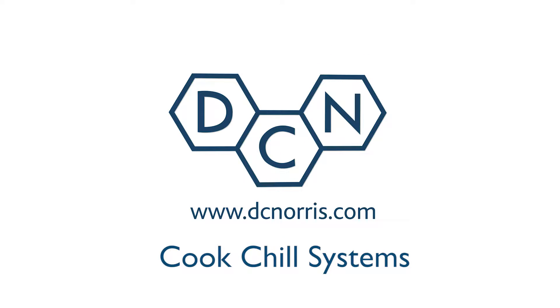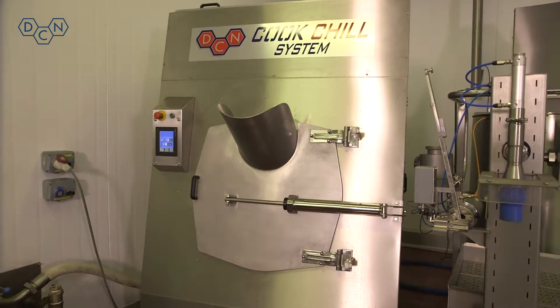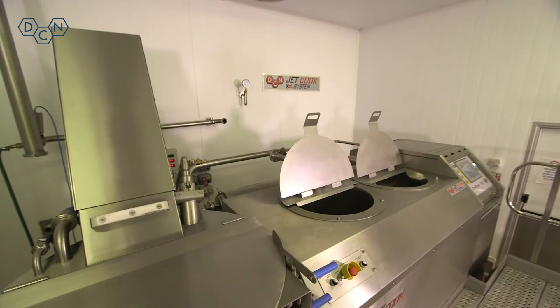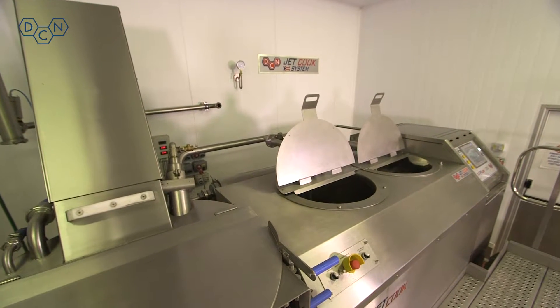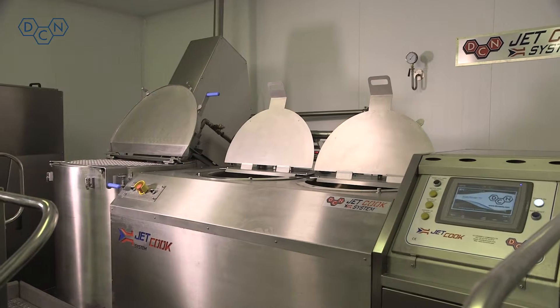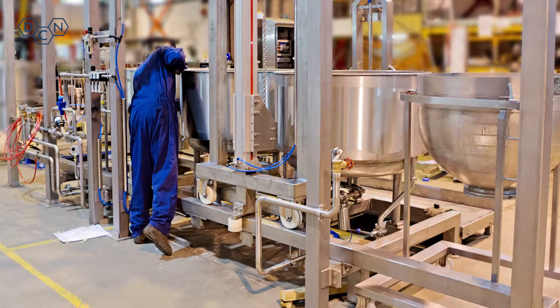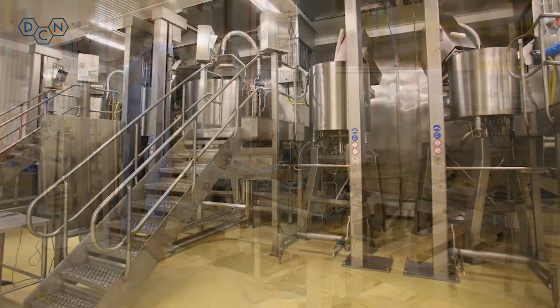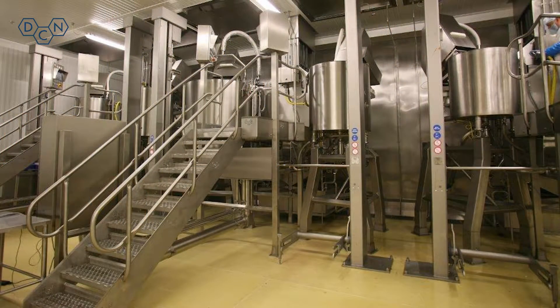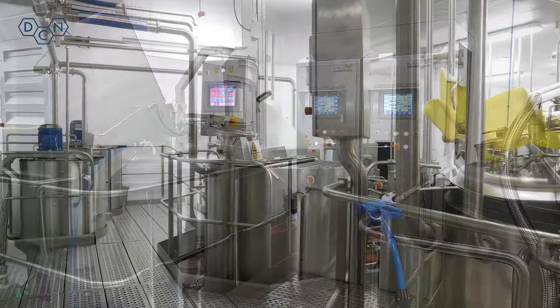DC Norris CookChill — the key to extended shelf life. DC Norris introduced the CookChill concept to the European market in the early 1980s to enable food producers to create meals of the highest quality with a safe extended shelf life. Research and development and the use of groundbreaking technology has meant that DCN have continued to be the market leader for CookChill equipment. Their reputation and experience have led to systems being installed around the world in both food service and industrial scale food manufacturing locations.